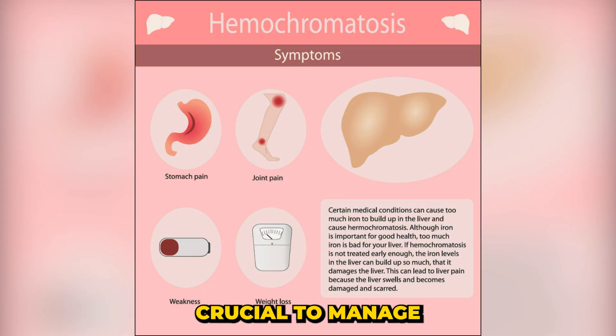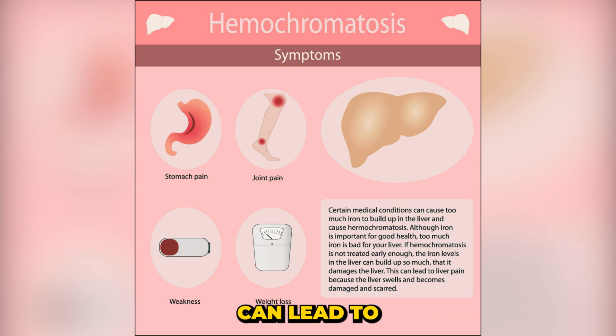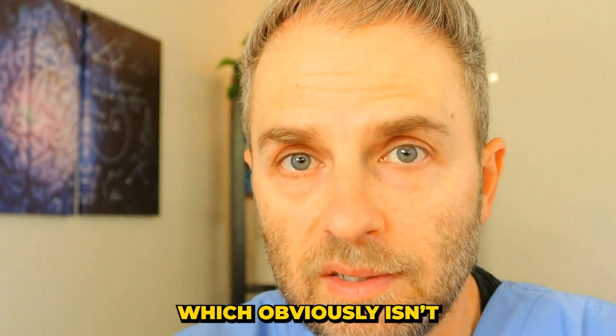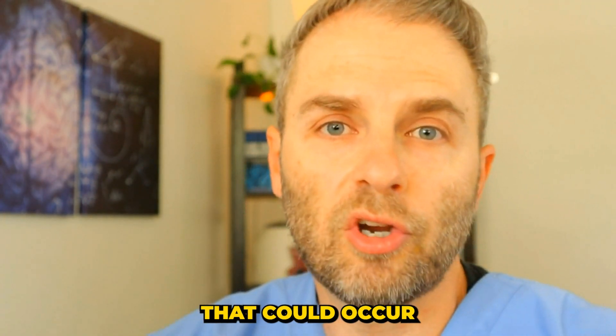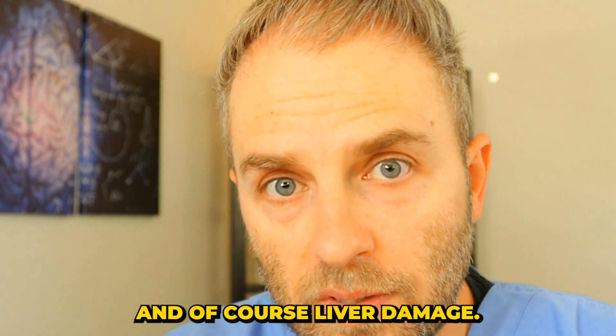In these conditions, it's crucial to manage your iron levels because excessively high iron can lead to all kinds of problems in your body — like damage to your liver, damage to your endocrine system, and it's basically going to speed up the aging process. Other health problems that could occur include heart disease, diabetes, and of course liver damage.